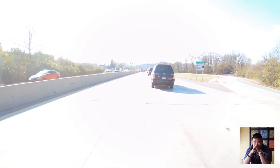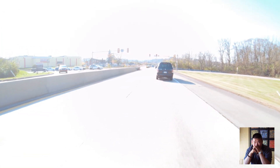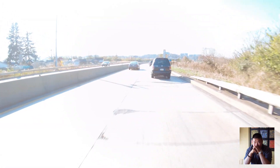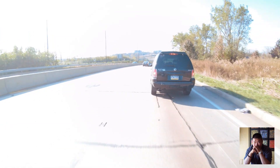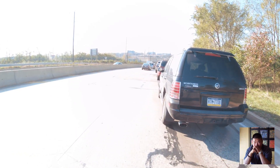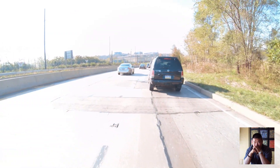Right now my Mac Mini is the only 10 gigabit capable device, which means I need to do some upgrades for my network. I just recently ran some Cat6 cable, and the next big thing I need is a 10 gigabit switch.